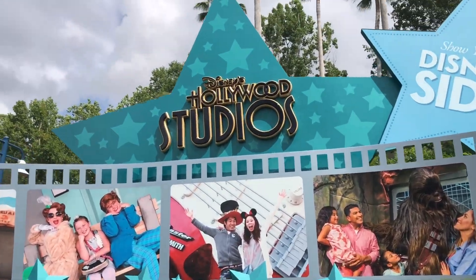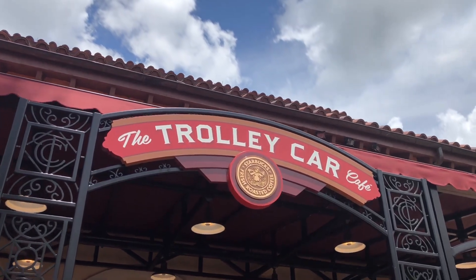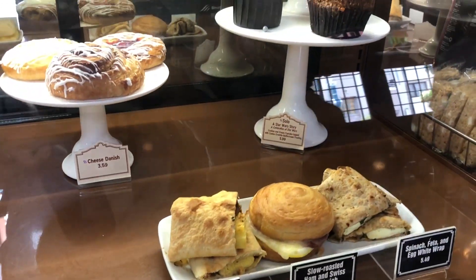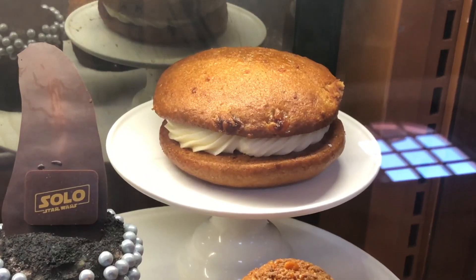For today's park we're going to Hollywood Studios. The first place we went to was the Trolley Car Cafe — it's pretty much a Starbucks within a cafe. We wanted to try the carrot cake cookie and we got a frappuccino. It actually came in a pretty cool Disney cup. The carrot cake cookie is only at this location — we didn't see it anywhere else. It's bomb.